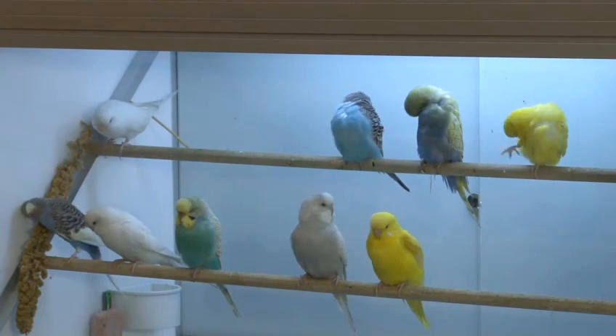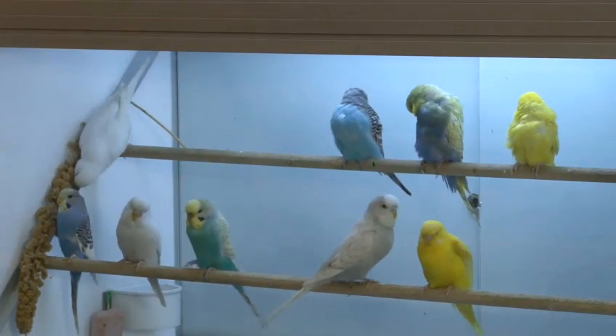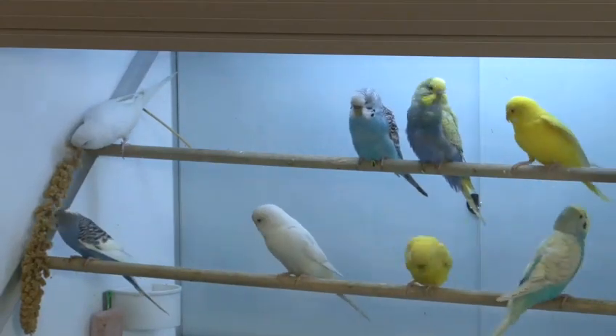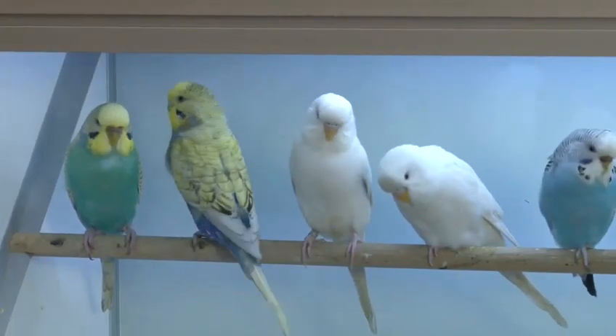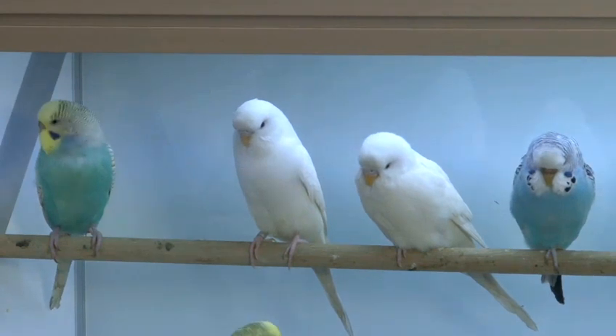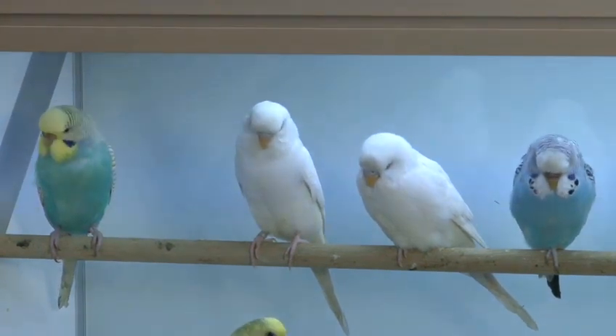Ideally, budgies in the wild live in a flock of birds, therefore when kept as pets you really want to keep them in a pair or more. We find budgies can get depressed quite easily, so if kept on their own make sure there are plenty of mirrors and bird toys to keep them and prevent boredom. If you can't afford budgie toys you can make things out of wood and plastic — just make sure they're not poisonous and are safe for the birds. You can also move toys around the cage to prevent boredom and get them moving around more.